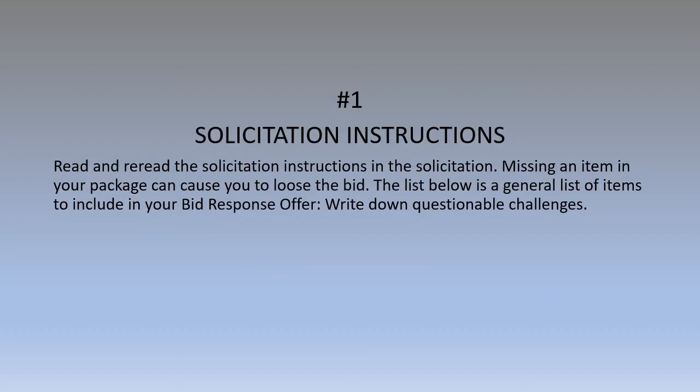In my free training Bid to Win next week, I will talk to you about each one of these steps I'm about to review with you. Number one: you need to read and reread the solicitation instructions — that is key. You need to download my bid checklist so that you can check off the things you need to do to first decide, is this bid right for you? You need to write down your questions and look for the Q&A session if they have one.